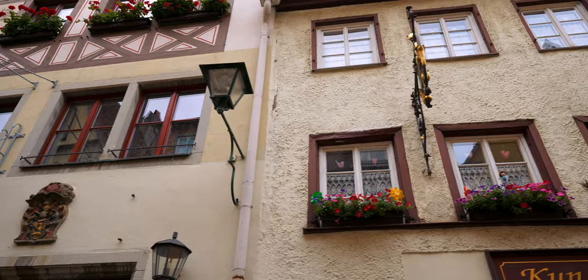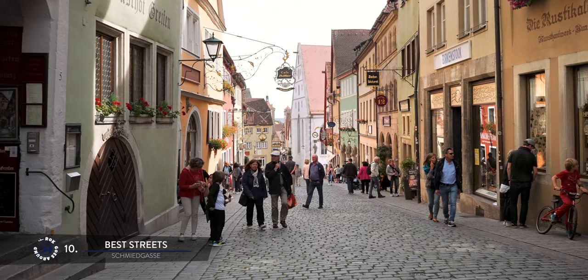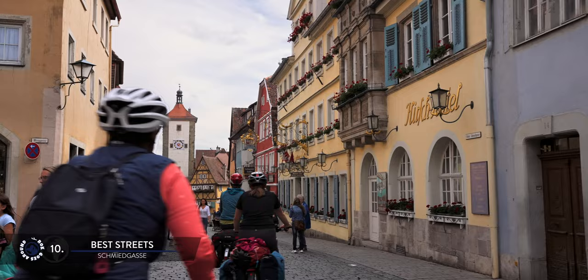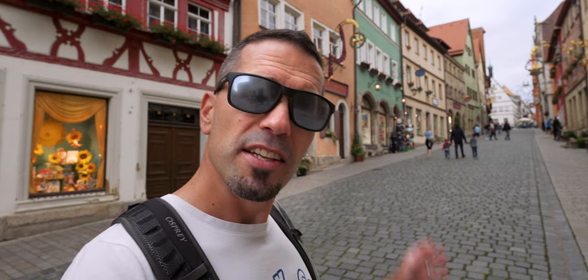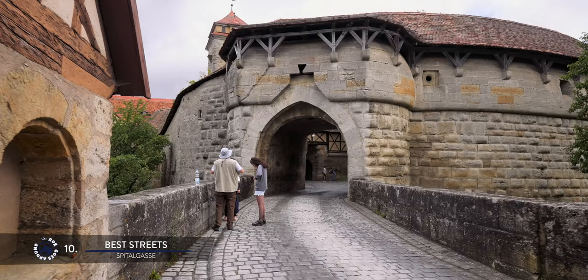Another street on your list should be Schmidegasse. This sloping cobbled street runs downhill from the main square and is the busiest street in town, as it takes you to the most picturesque intersection of Rothenburg. No wonder this is also the main shopping street lined with small shops and restaurants. This street eventually becomes Spitalgasse, which runs under the picturesque Siebersturm tower and ends with an impressive Spital Gate protected by a tower and a round bastion.